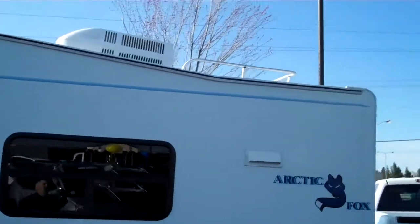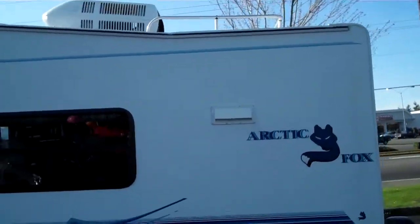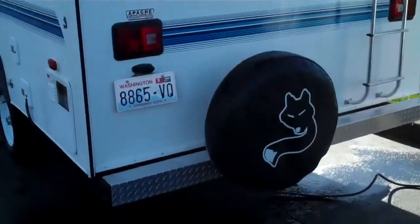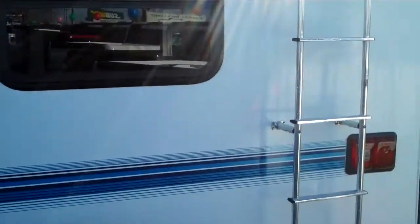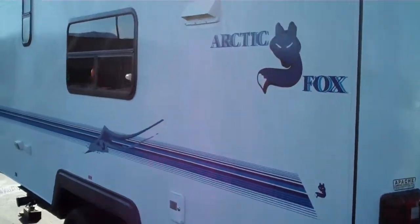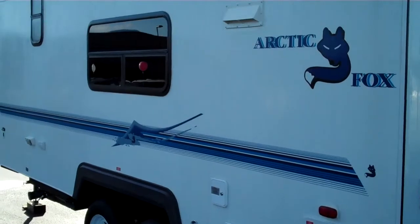Air conditioned, as well as a storage area on the roof with the back ladder. This also has an outside shower attachment. So pretty nice rig. Give us a call at Gambling Motors: 360-802-2244.